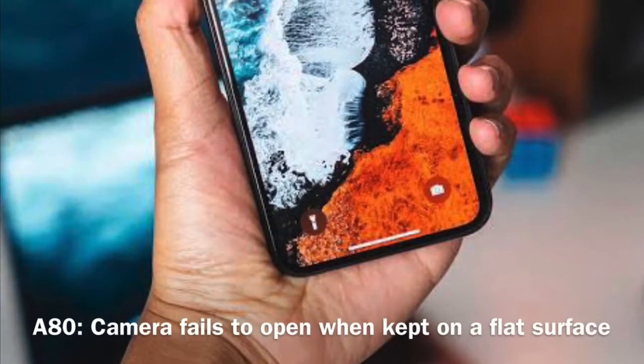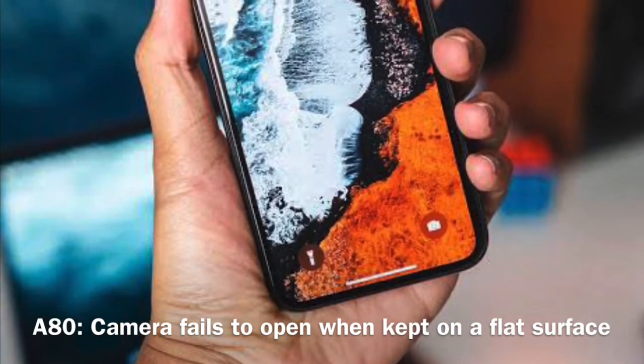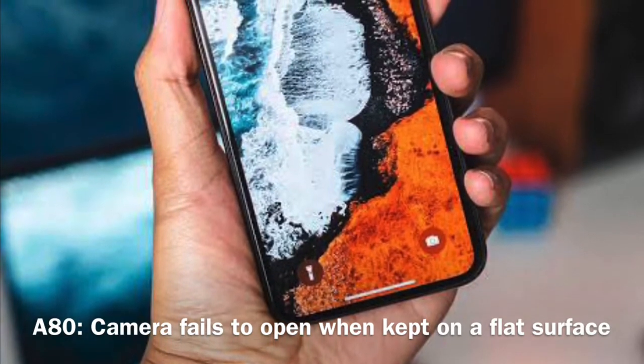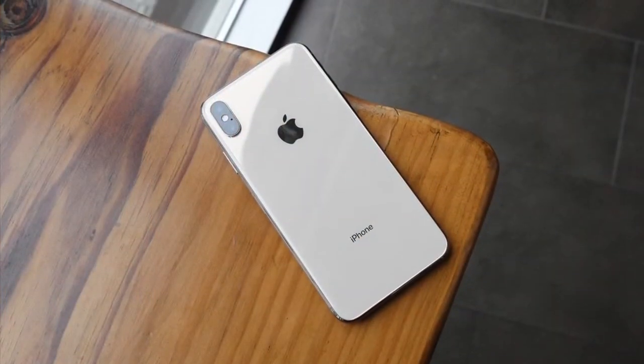On build quality, Apple has a solid build with stainless steel — as shown in JerryRigEverything's video, the iPhone XS Max survives subsequent drops without breaking. With the A80, there are some concerns: the rotating triple camera is a mechanical component that can be faulty and may have issues in the future. I have been using this phone for a while with no issues, except that it sometimes fails to open when placed flat on a table. For a safer design, the iPhone is the tried-and-tested choice.